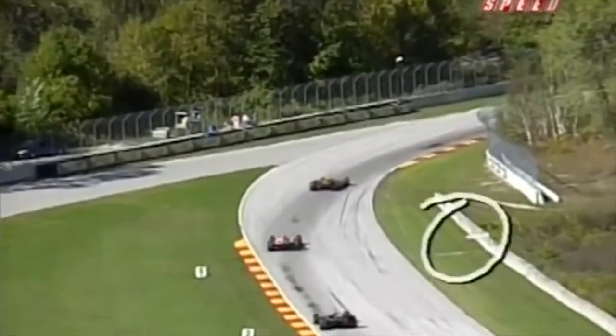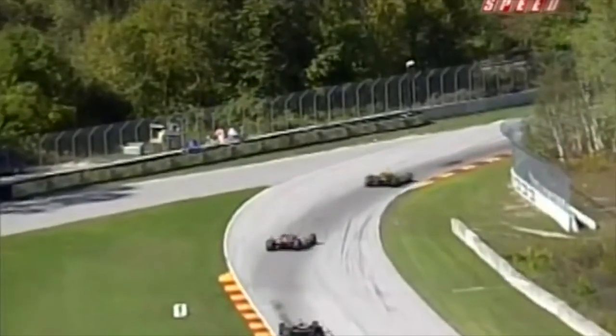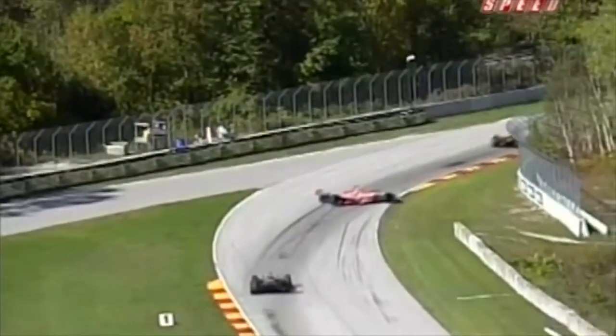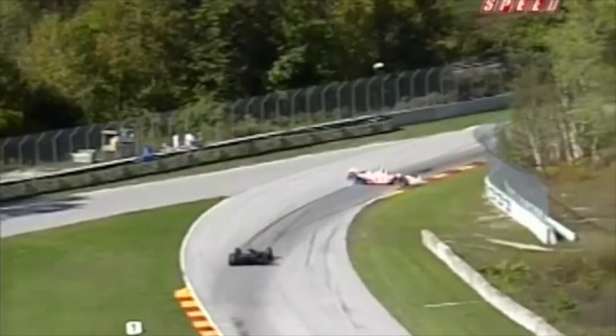Wow. Here it is right here. Katherine turns in — she's now helpless. There's the car, it begins to get away. Look at this — it backslides. She's absolutely helpless at about 165 miles an hour. Broken rear wing. And then she slams into the wall.